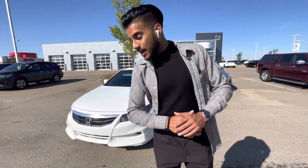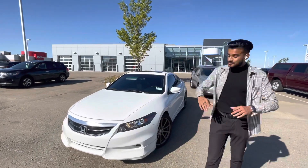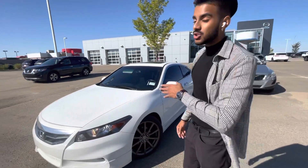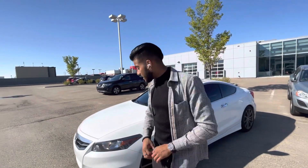Hey there Jared, it's Jaz here from LA Mazda. I wanted to make you a video to thank you for reaching out to us about that beautiful 2012 Honda Accord EXL. Also to put a face to the name, let you know this baby is available, and see when you can come down today to check it out.